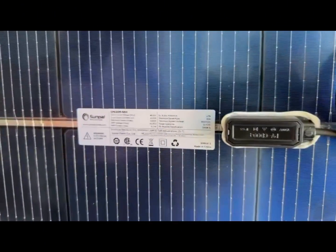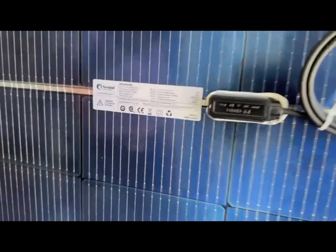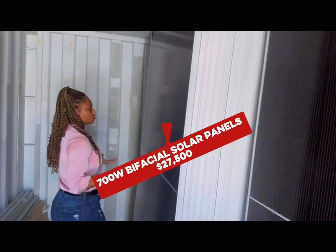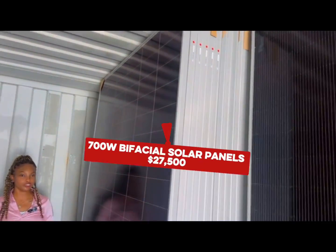So as you can see here, it is 49 volts and 16.07 amps. Down at this end, we have our 700 watt panels. Also high efficiency, very, very durable quality, lasting for a very long time. It is also bifacial.